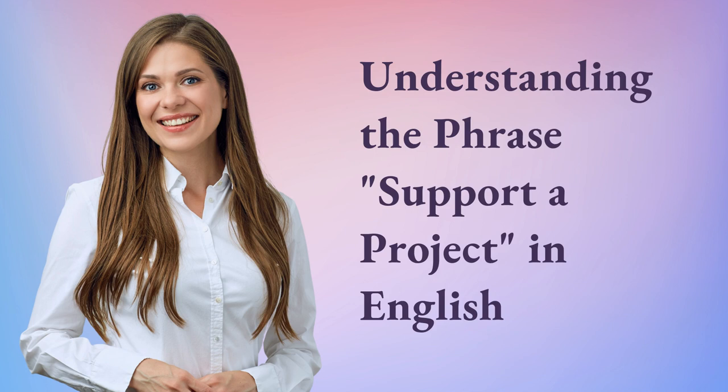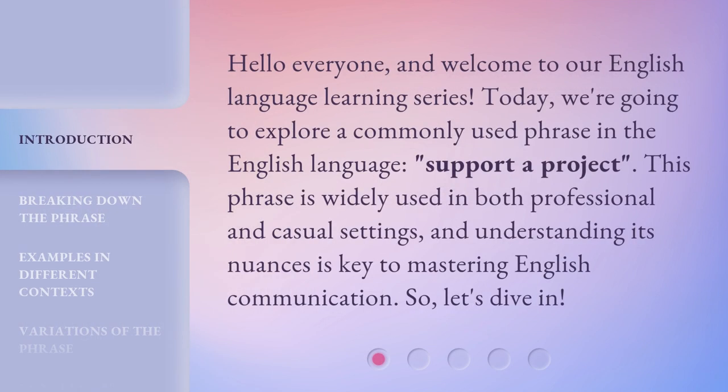Understanding the phrase 'support a project' in English. Hello everyone, and welcome to our English language learning series. Today, we're going to explore a commonly used phrase in the English language: 'support a project.' This phrase is widely used in both professional and casual settings, and understanding its nuances is key to mastering English communication. So, let's dive in.